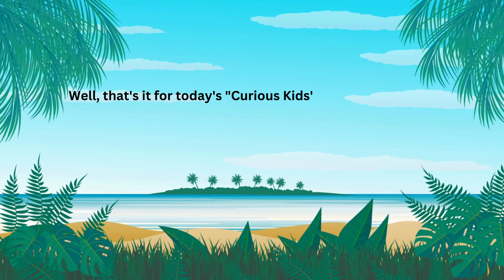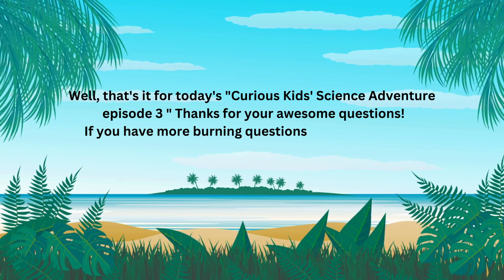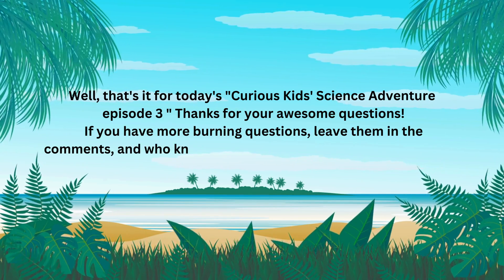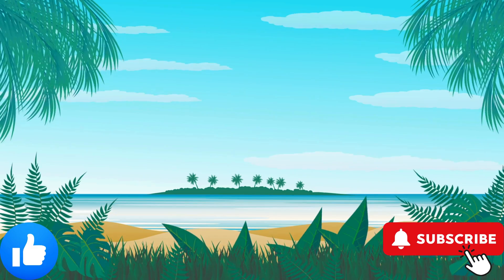Well, that's it for today's Curious Kids Science Adventure Episode 3. Thanks for your awesome questions. If you have more burning questions, leave them in the comments, and who knows, your question might be featured in the next episode.